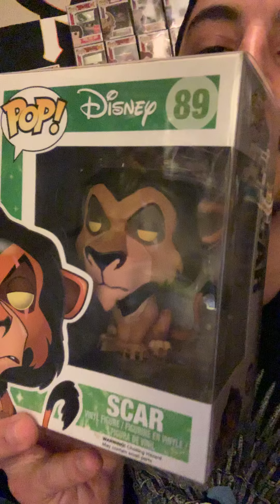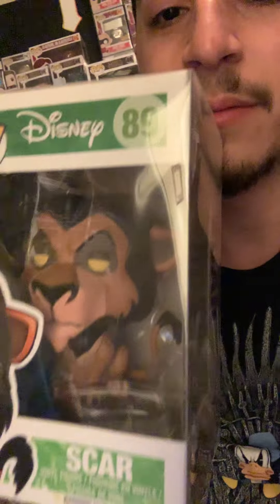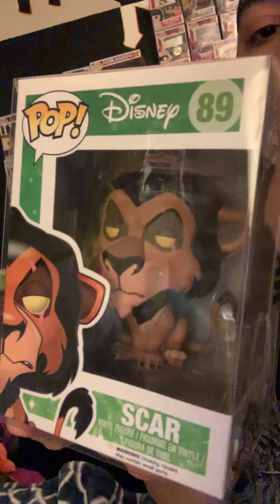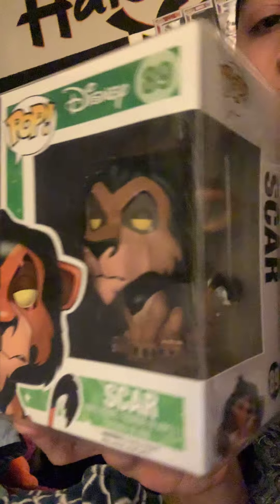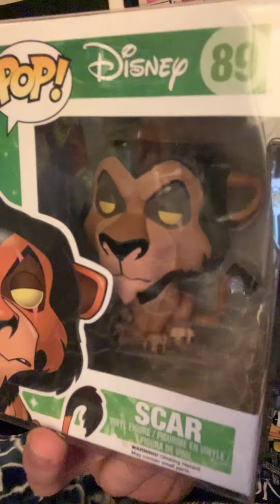Number two, we have Scar from The Lion King. This is actually my favorite movie of all time and my favorite villain of all time. So it's been quite incredible seeing how high he's been going up — he's past the hundreds, and I think he's just going to keep going up more. If you don't have him and you're trying to collect the Lion King series, you should get him now. I can't wait to see what they make him look like in the live action movie coming out this year.